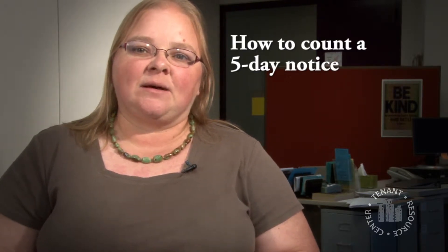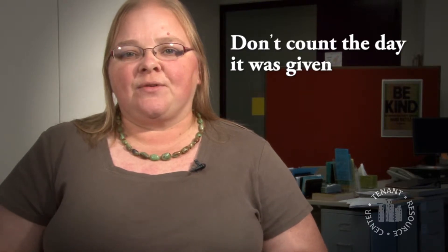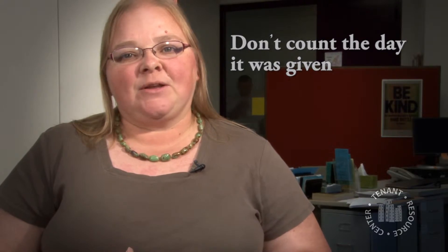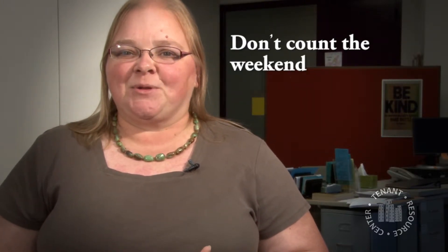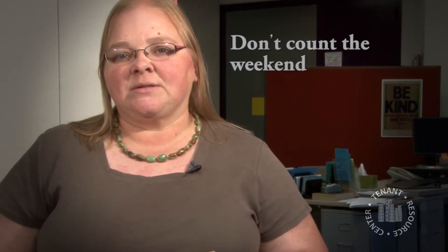One important thing to note about a 5 day notice: the way you count 5 days is not quite typical. You don't count the very first day that a notice is given. So if it's given on a Monday, you don't count Monday — you count Tuesday, Wednesday, Thursday, Friday, and you skip the weekends. So a 5 day notice actually ends up being a 7 day notice. If they give you 5 days to pay your rent, that usually means you have an entire week.